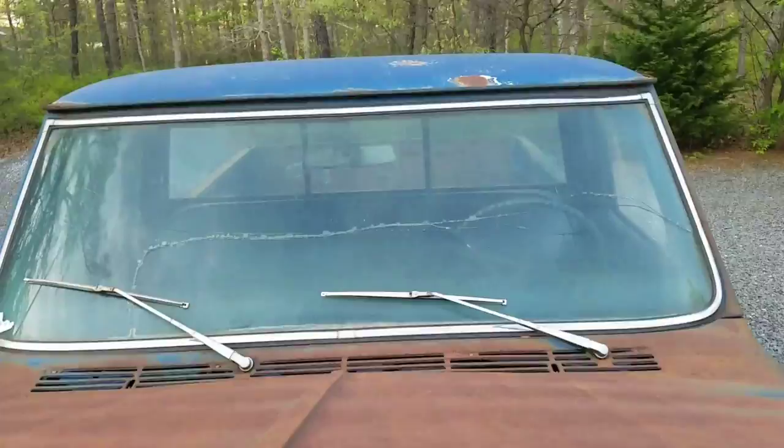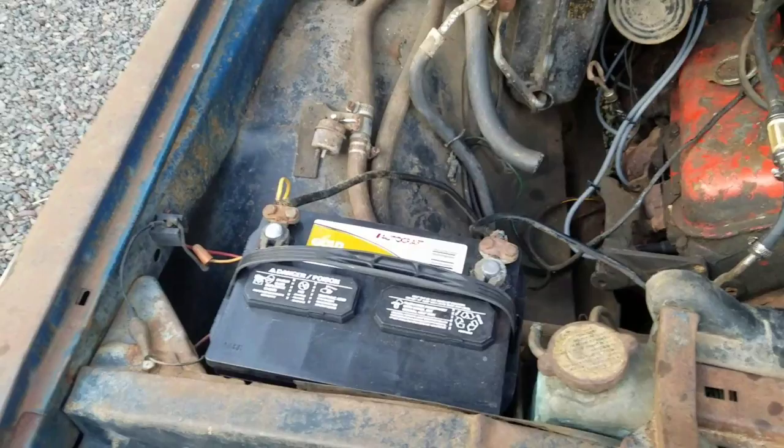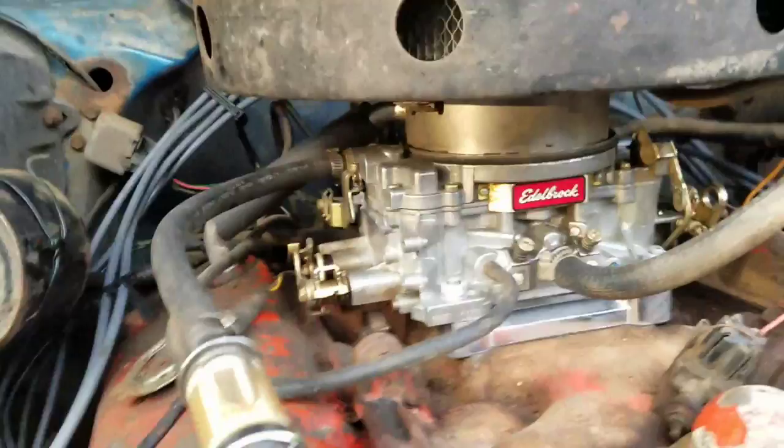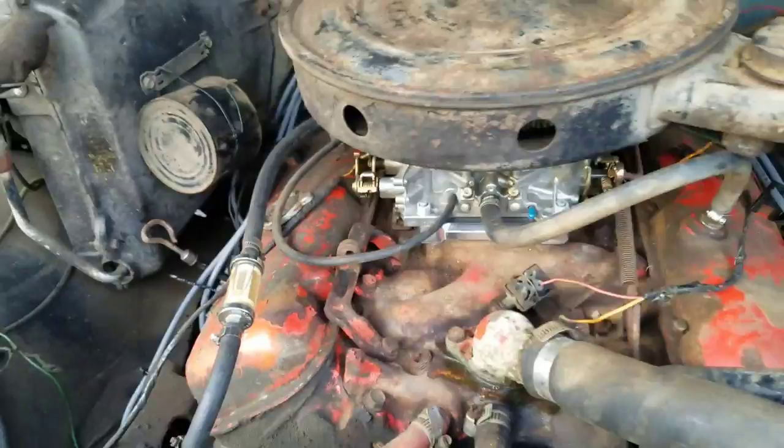Here's the original big block. I did put a new battery, new points, cap, rotor, and coil. I put an aftermarket Autobrock 750 carburetor on there because the original carburetor was shot — I just wanted to get the truck running. It does need to be gone over. You can see the new coil and cap.